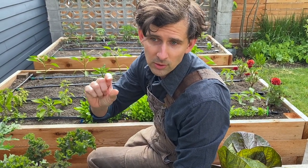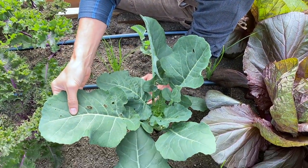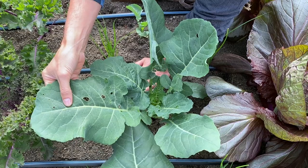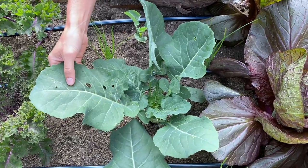I know there are imported cabbage worms in the garden because I've been seeing the moths flying around during the day. They're little white moths, usually have one or two black spots on their wings, and they're really active midday. I also know that they're here because there are lots of holes in the broccoli and other brassica crops. Holes can be from different pests, but this is one reason why you get out and you scout.